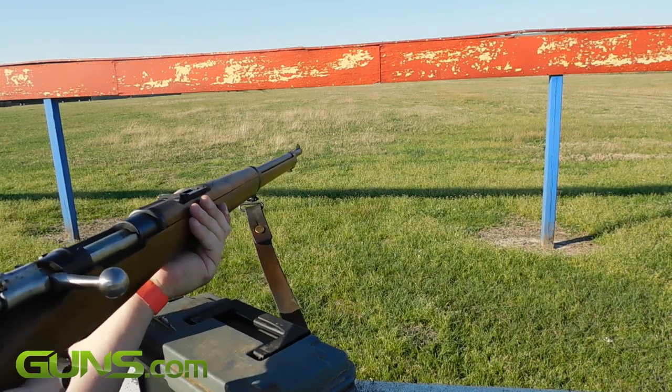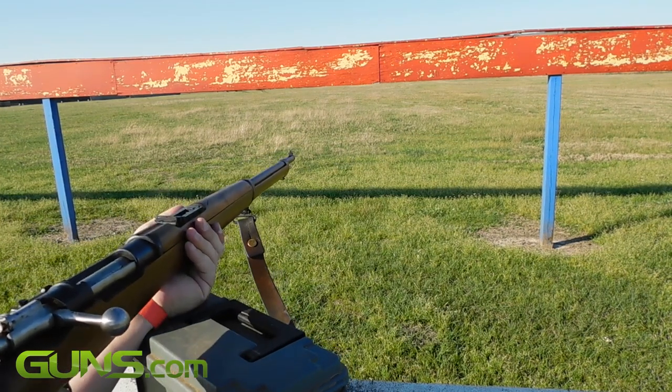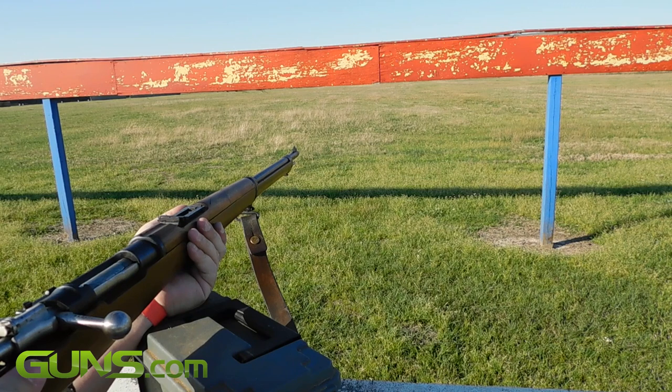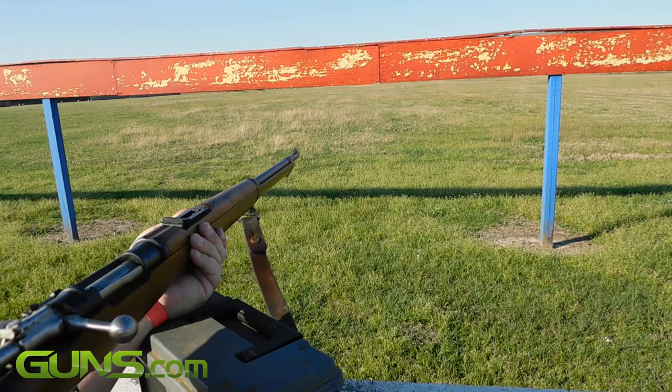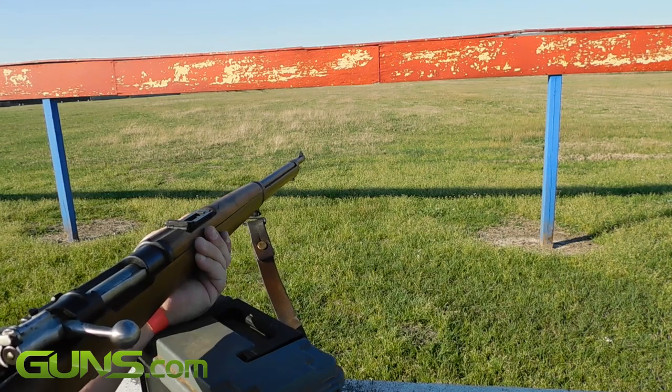My particular rifle was made in Spain by Famas Darm in 1902. It is in excellent shape for being 115 years young, with only some minor scuffs and bore wear. There are many M93s still out there for around $300 and up.